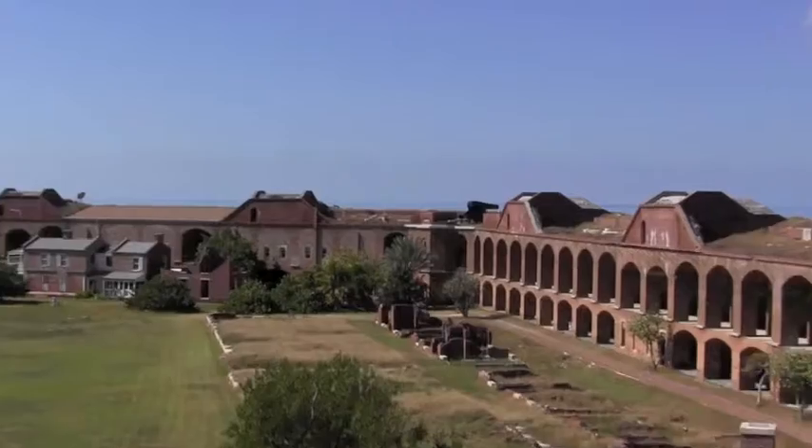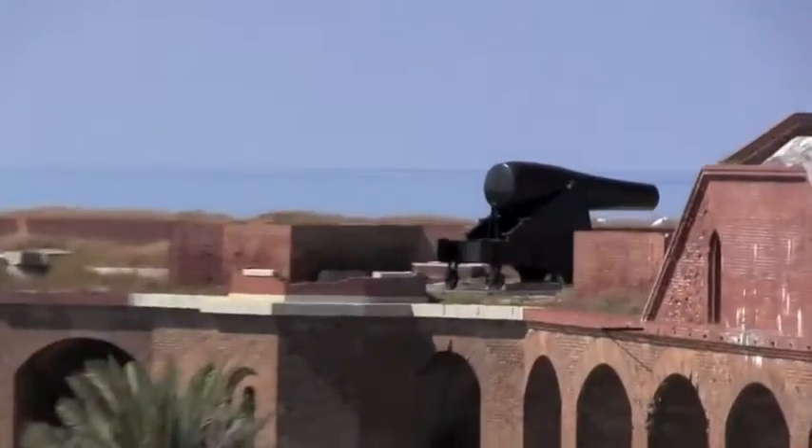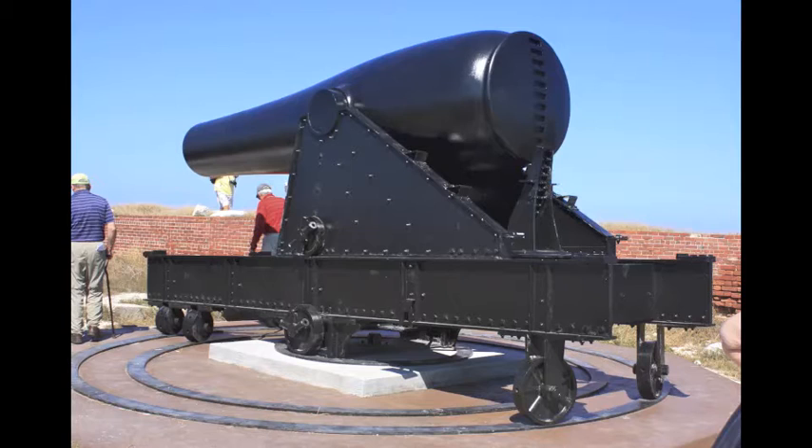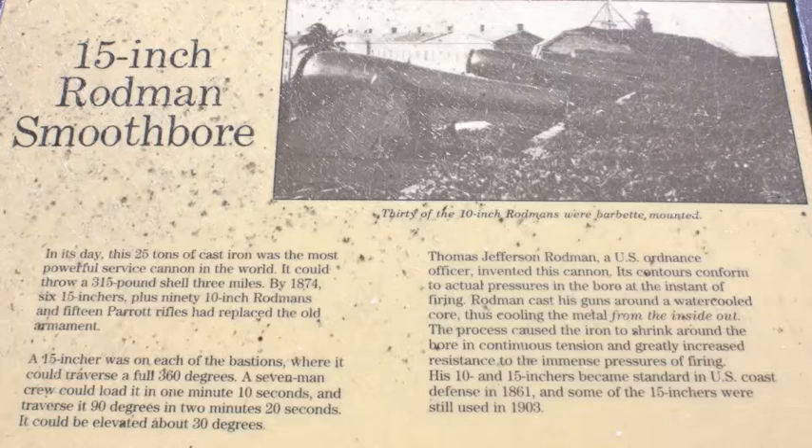These guns were notorious for blowing up, so they would put iron bands on them for extra strength. That's a 15-inch Rodman — these Rodmans and Parrotts are just named after the guys that developed them. That cannon is on a reproduction carriage; that's the way it probably would have looked in 1860.